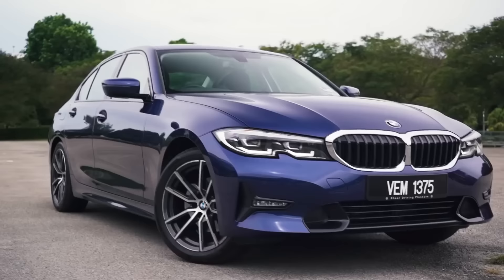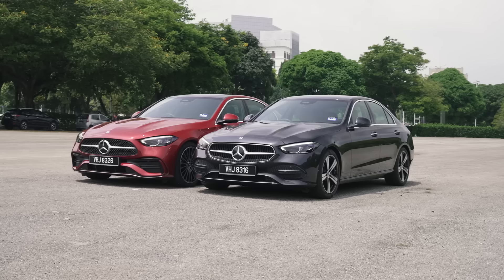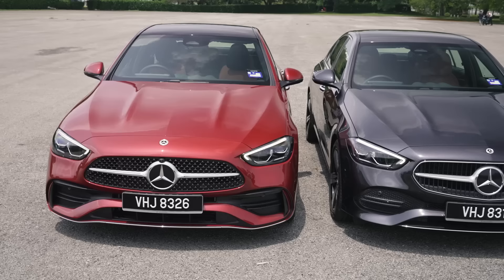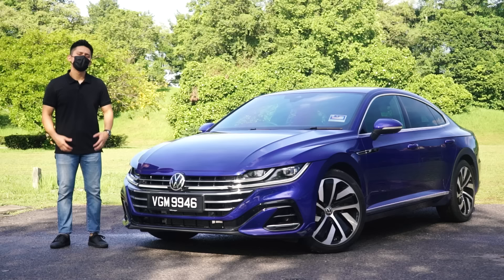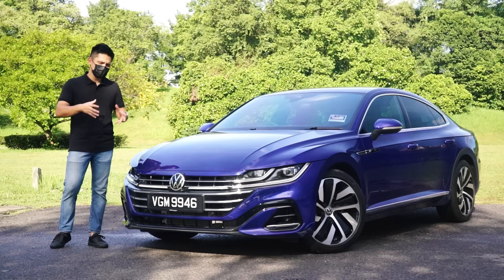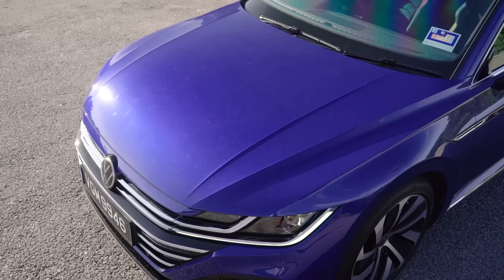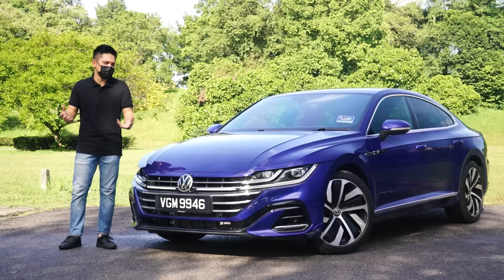If you're looking for a sedan around this price range, you'll definitely be considering the G20 BMW 320i Sport, which costs about 14k less all-in. The new W206 Mercedes-Benz C-Class, on the other hand, is quite a bit more steep at RM288,000, so maybe that's out of the picture until the CKD model arrives. For that money, you're actually getting a lot more features and performance should you choose the Arteon — this is where you really start weighing out the pros and cons.